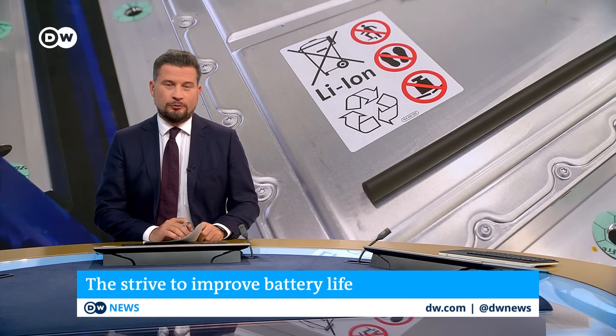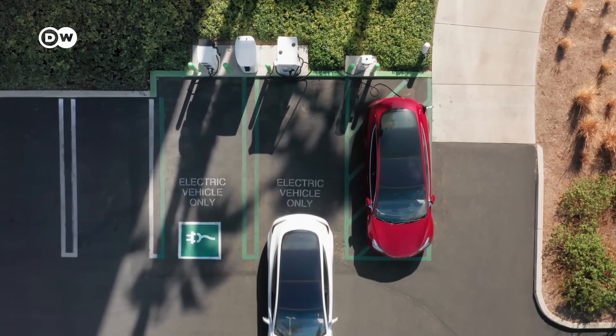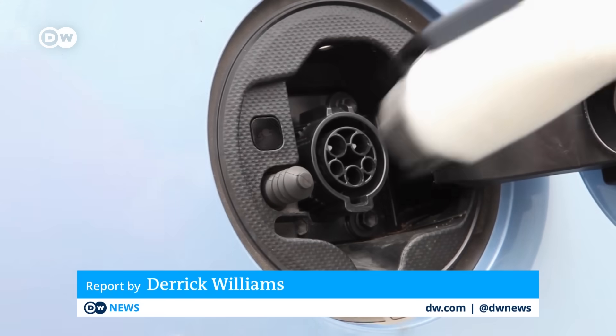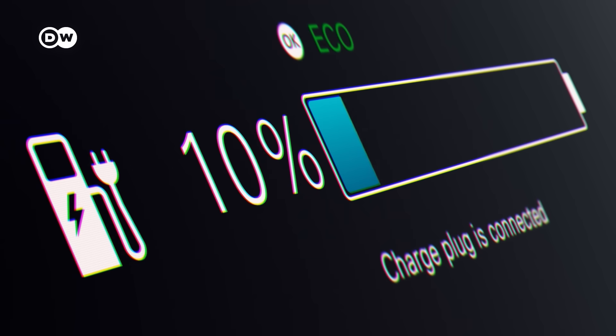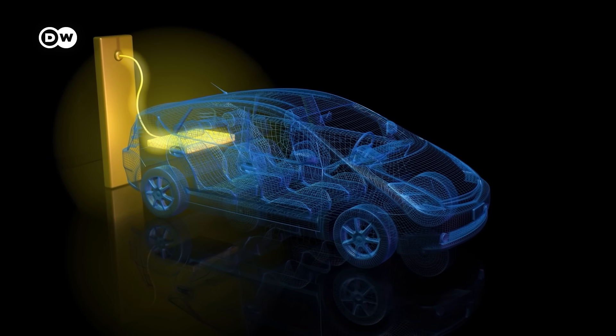But the batteries have plenty of room for improvement. Many consumers would be happy to switch to a car that doesn't emit carbon dioxide and other greenhouse gases, but they're put off by drawbacks a lot of electric vehicles share. You can't drive far on a full charge, and charging up takes time.